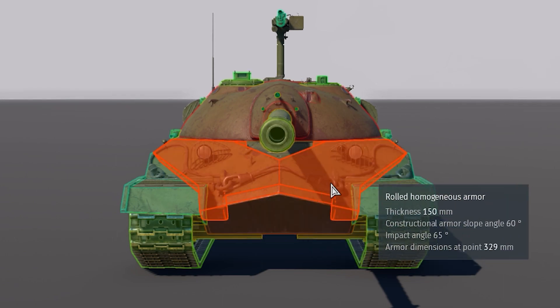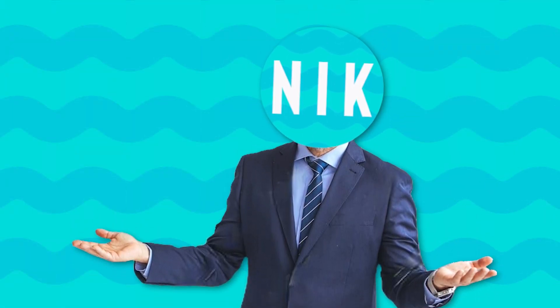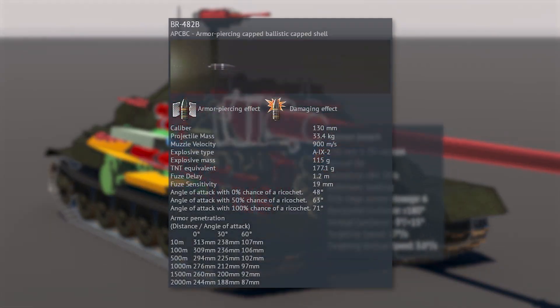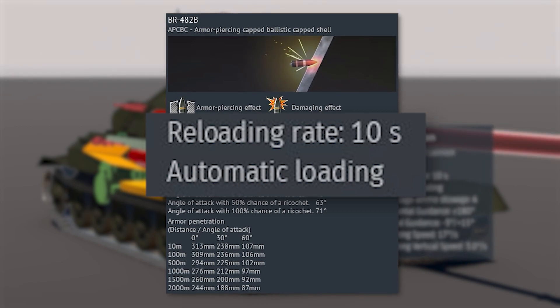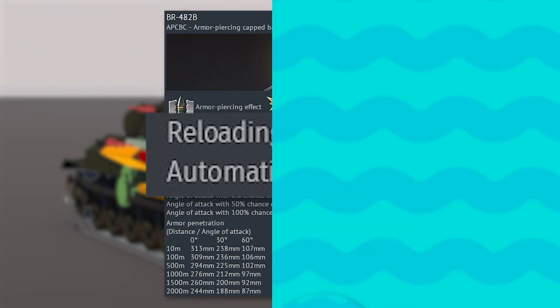For example, we have tons of armor — even more armor than our T-10 brother. We have excellent mobility with a top speed of 60 kilometers per hour. And I haven't even mentioned the gun yet. This is the 130-millimeter S-70 cannon. It propels APBC shells with over 300 millimeters of penetration. And to top it all off, it's a 10-second autoloader. Now that's what I call a tank.